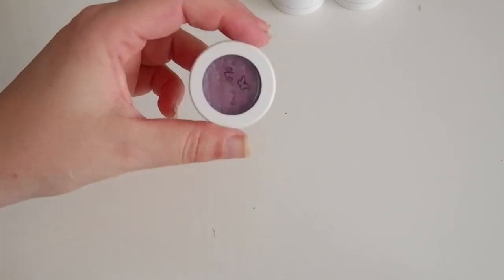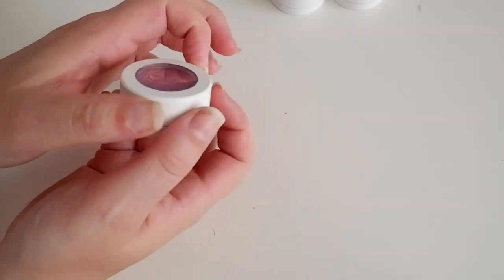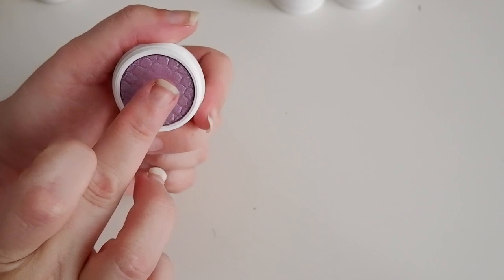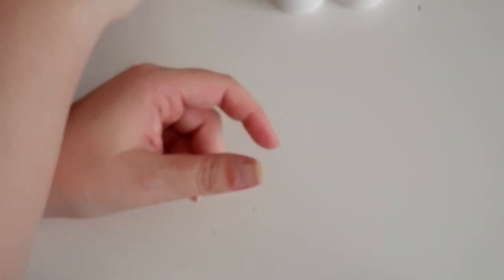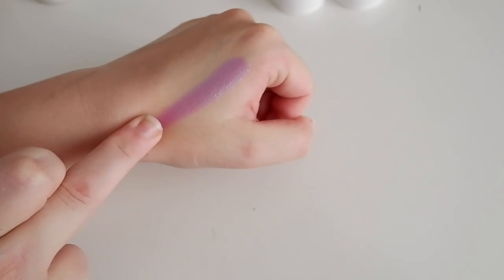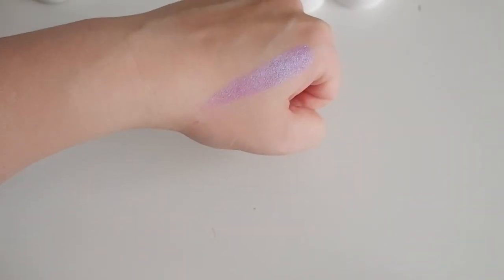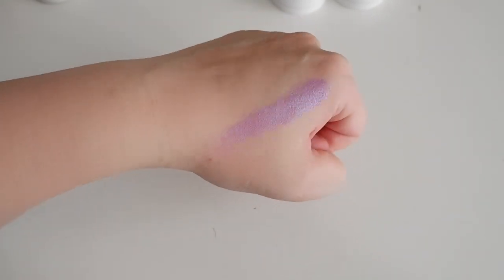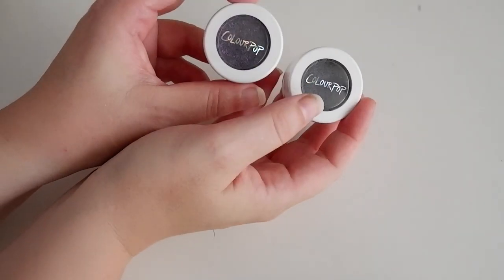I do have to say with ColourPop Super Shocks: don't get too many of them. I feel that if you use them regularly with fingers, the oils of your fingers will keep them alive, but they'll start drying out if you don't use them enough. Then we have a brighter shade — this is Ripple. I'm undecided on this. I feel I have this in a lot of duochrome shadows, so I don't really feel this is special enough anymore. But it is really pretty — it is that purple with a blue flash. And if you've seen my fun shimmer palette swatch party, you know that I love a purple with a blue flash.